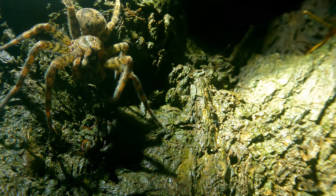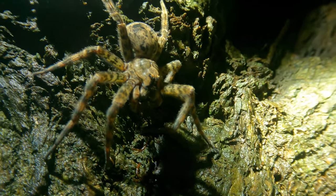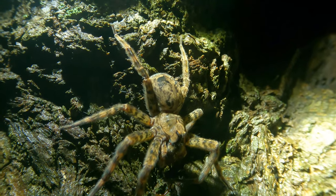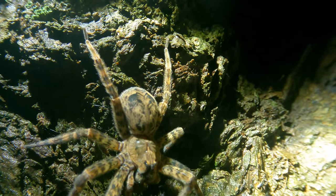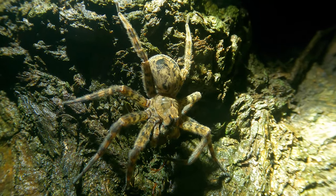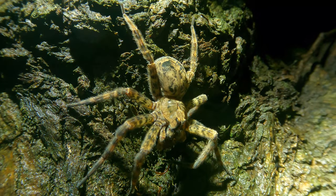I encountered this big fat scary lady at around 1 a.m. on a muggy steamy night in the middle of June 2023. There had been some rain earlier in the day, so it was the sort of weather that the spiders in Delaware really like. She was on a stump right next to a riverbank, which I gather is the sort of environment dark fishing spiders tend to prefer.